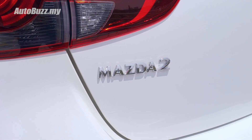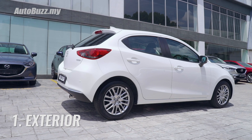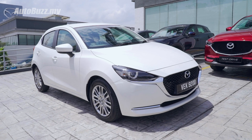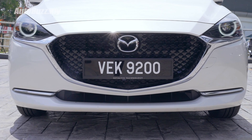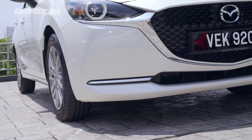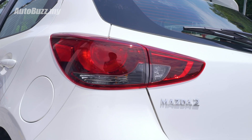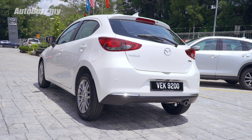Overall, the exterior of the Mazda 2 hatchback looks much sleeker, with redesigned headlamps, a new grille, and slimmer inlets on the front bumper. You get 16-inch wheels and LED headlights in the front, but no such thing at the back — except for the hatchback model, where you get LED fog lights.